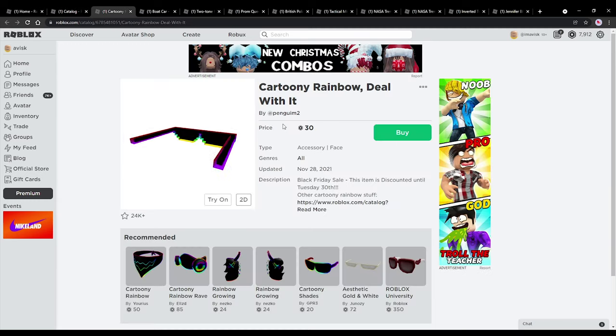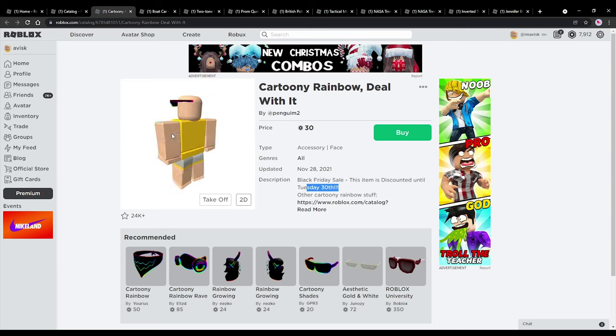So the first item we have with a discount is going to be the Katrini Rainbow deal with the shades. Very, very nice, to be honest. Priced at 30 euro bucks, so really affordable pair of shades. This one looks very, very nice, and it will be on sale until Tuesday, November the 30th.